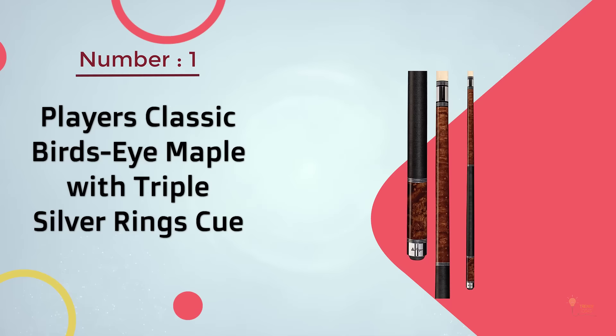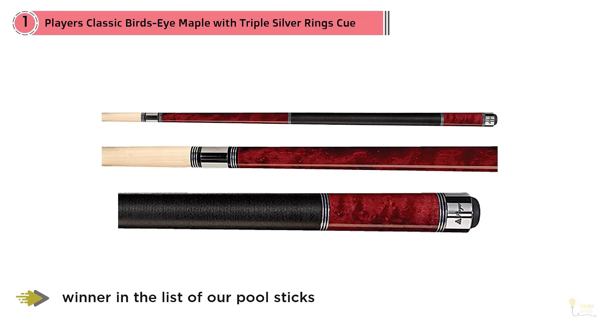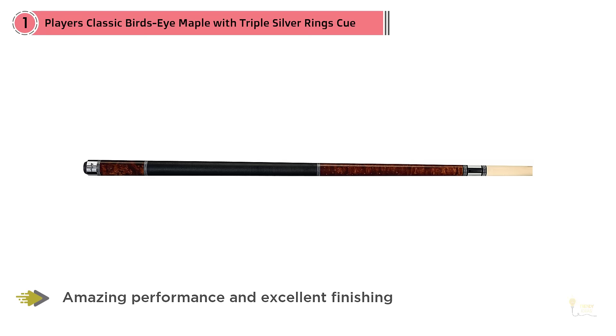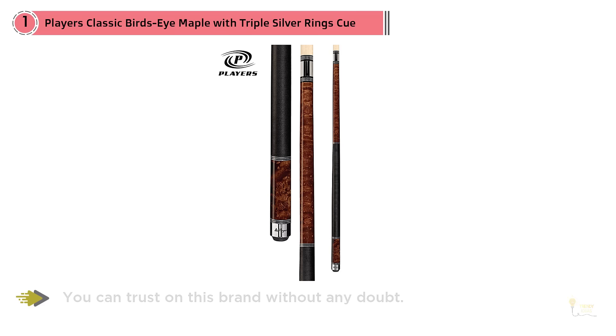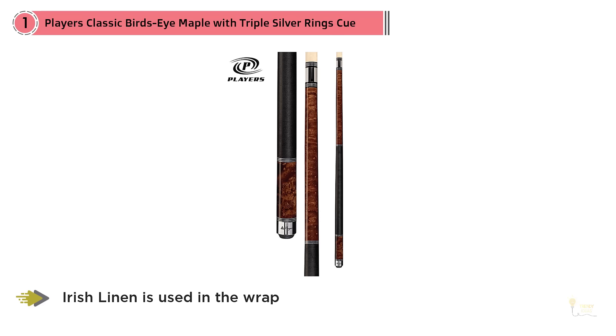Number 1. Most popular: Player's Classic Bird's Eye Maple with Triple Silver Rings Cue. Player's C960 Pool Cue is the winner in the list of our pool sticks with its amazing performance and excellent finishing. Player's are one of the best pool cue brands right now on the market, so you can trust this brand without any doubt. With its classy design, you will get impressive attention while playing. Most professionals use this cue for its classic design and incredible performance. Crimson maple shaft is used in this cue, and Irish linen is used in the wrap to give the cue a breathtaking look.